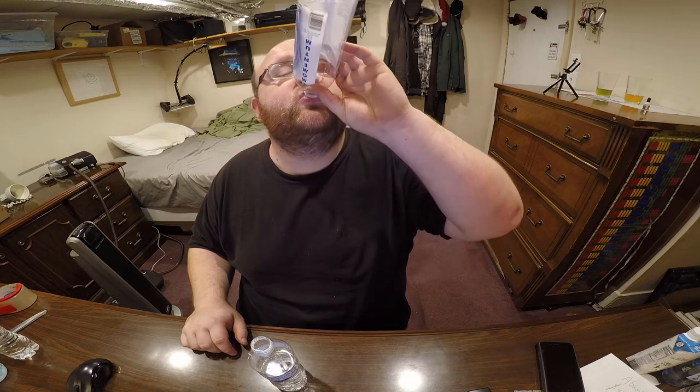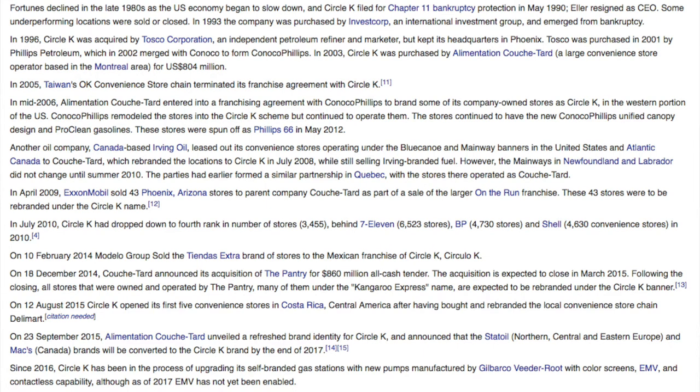I read through their whole Wikipedia page — there's nothing super interesting to tell you guys. There's no major incident in their history, no funny anecdotes. The most interesting thing is they sponsored a NASCAR car. That's about it. It's pretty bland, no huge controversies in their past. The main Wikipedia page is just a timeline: this year they bought some stores, this year they sold some stores, this year they declared bankruptcy and some other company bought them. It's all just boring stuff.